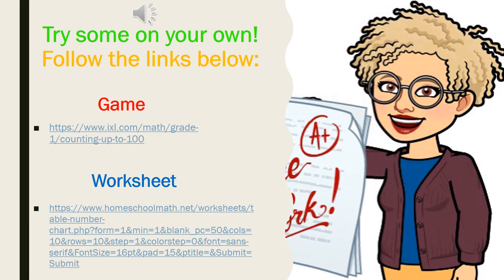Here's how you're going to work on your own. Try some by yourself. Follow the links below. Do you see the red word G-A-M-E? That spells game. Click on the hyperlink below and play a game for a while — you're going to count and type in the number that you counted. Once you've done that, come back to the slide, find the word worksheet in blue — W-O-R-K-S-H-E-E-T — and click the hyperlink there. You'll need someone to help you print out your worksheet, and you will write in the numbers that are missing. Remember, count from zero all the way to 100 to help you decide which numbers are missing.